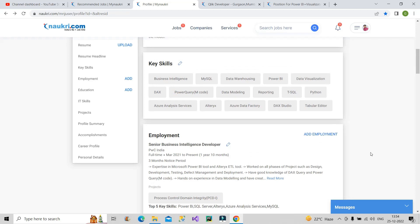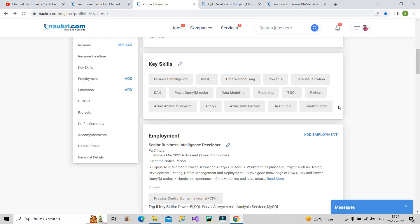If a recruiter is looking for a 'data modeler,' they will type 'data modeler' in the search. If you have written 'data modeling' somewhere in your profile, your resume will rank. If you have not mentioned it, your resume will not rank and you will not get the interview call. Use all the relevant keywords related to your profile and there is a high chance you will get the interview call. These are the four strategies — apply all four and you will get the call within a week.